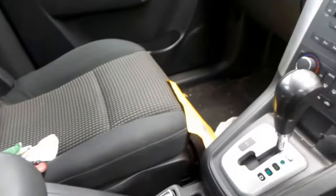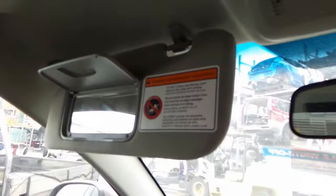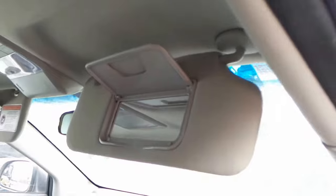Got a good glove box, passenger side sun visor, roof console, interior mirror, and driver side sun visor.